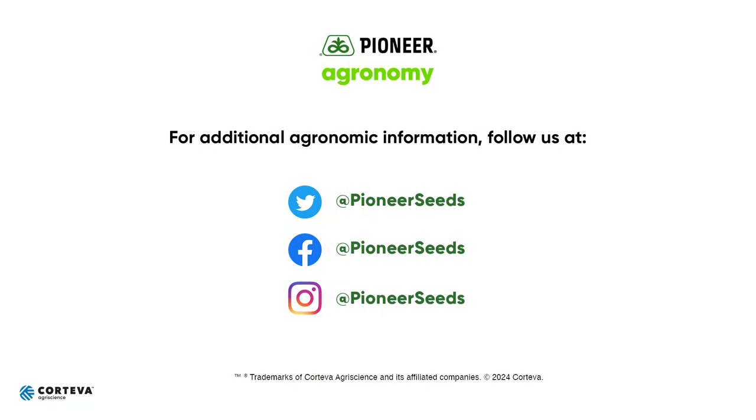I want to thank you all for watching this video and I hope you all have a safe spring. That concludes this Pioneer Agronomy video podcast. Visit our page on pioneer.com and follow us on Twitter and Facebook for more agronomy insights.